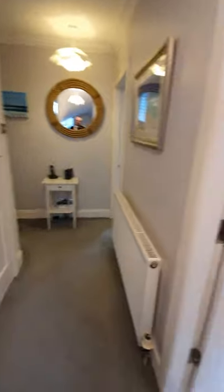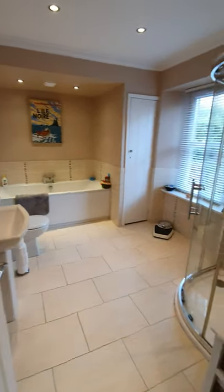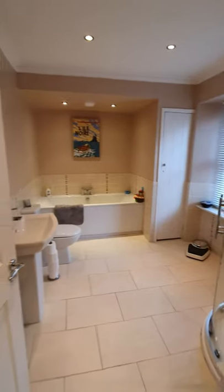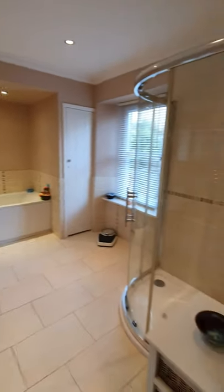So onto the first floor — off to my right-hand side we have this amazing four-piece bathroom with a thermostatic shower. The property has a thermostatic system and a system boiler, so there's a tank upstairs which will give you fantastic water pressure.